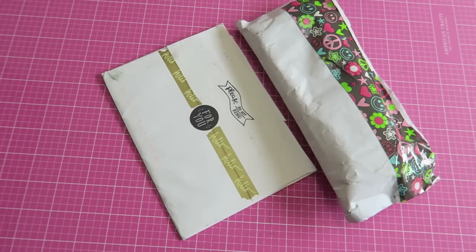Hey Crafty Cuties! Welcome back to another Happy Mail video. You can hear my son playing in the background but I'm just gonna let it go.